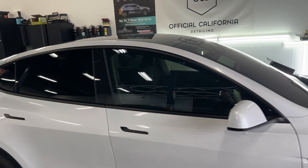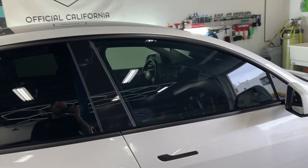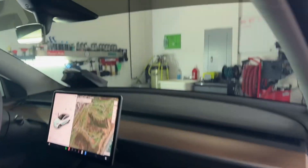This tint is known for its high-performance heat reduction without having to go too dark. It's got amazing infrared and glare reduction — you can even see through that windshield.